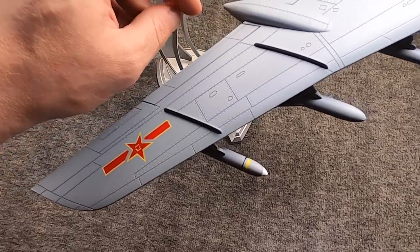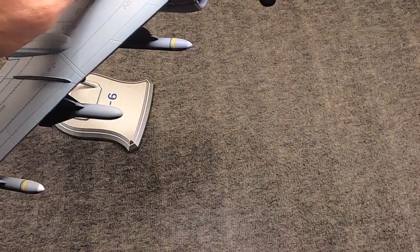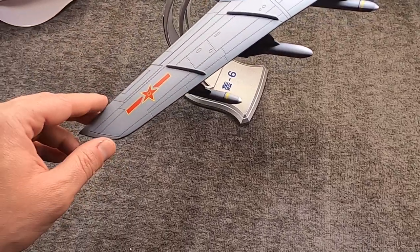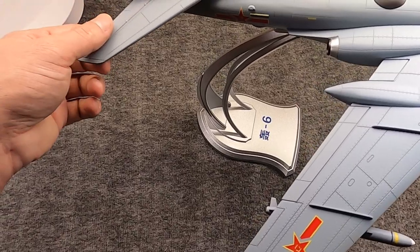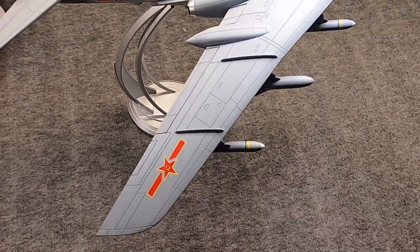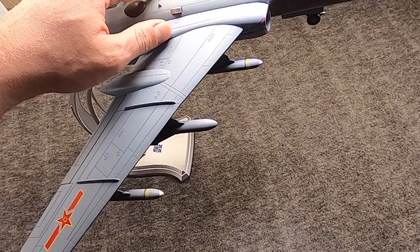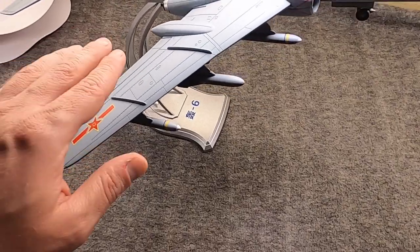I wonder if they're planning on doing an original Tu-16 Badger, because that would be neat. I would definitely be down for the Soviet version with the 23mm cannon and rear turret — I think that would be pretty swell. If they want to do other Soviet aircraft, I'd be down for that too, because we have a real dearth of Comm-Bloc bombers.